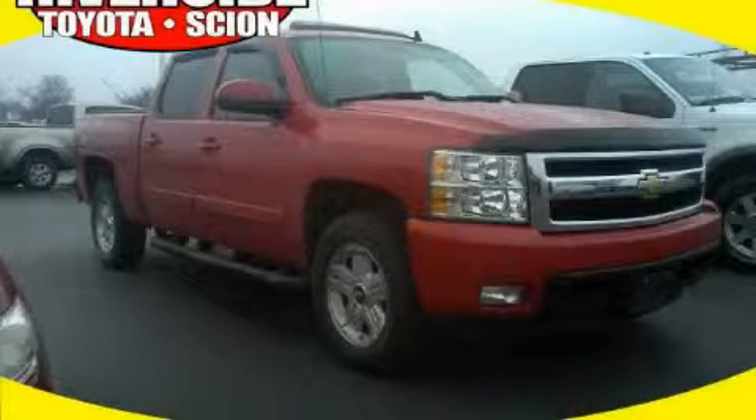This is a 2007 Chevrolet Silverado 1500. Strong, durable, and dependable.